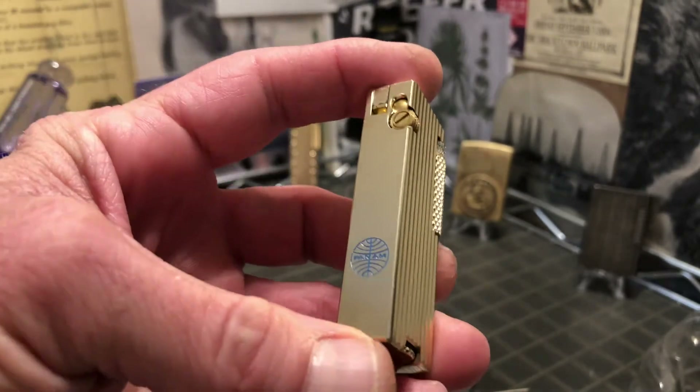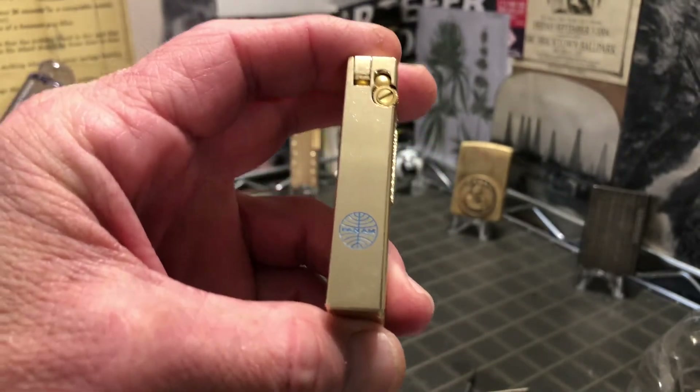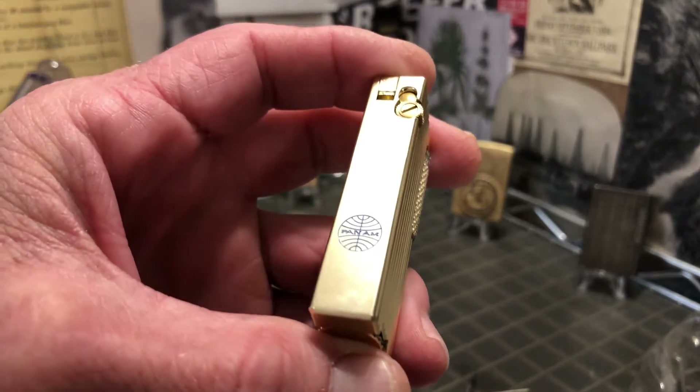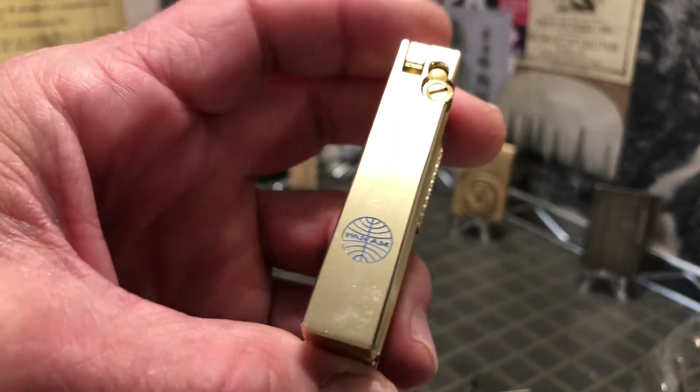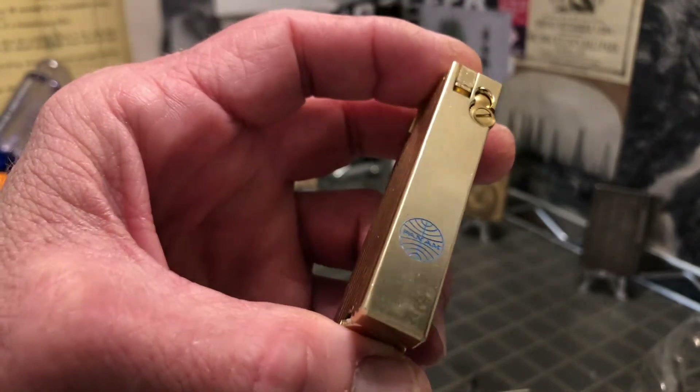I have been looking for a lighter. If you've been watching all the videos, then you know I've been looking for a fill screw for a Cygnus, and that is why I purchased this lighter.